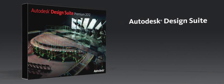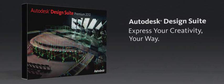Experience Autodesk Design Suite Premium for yourself.